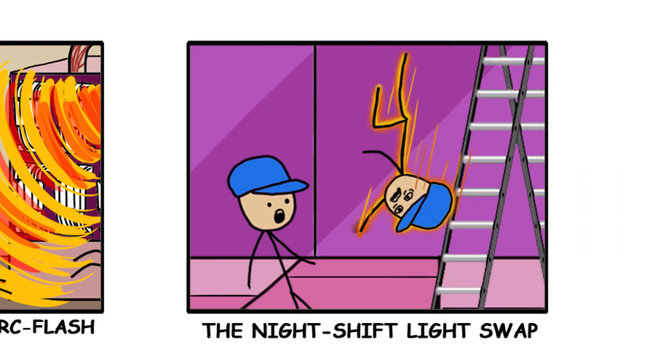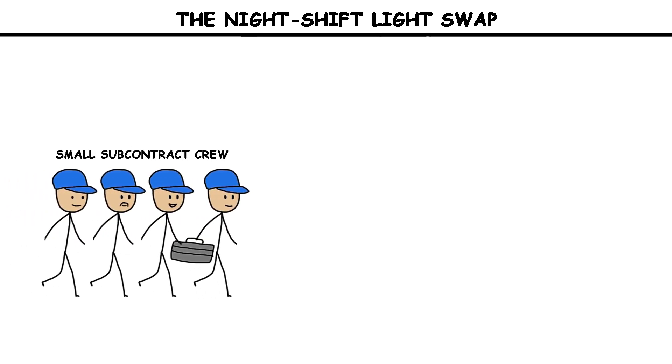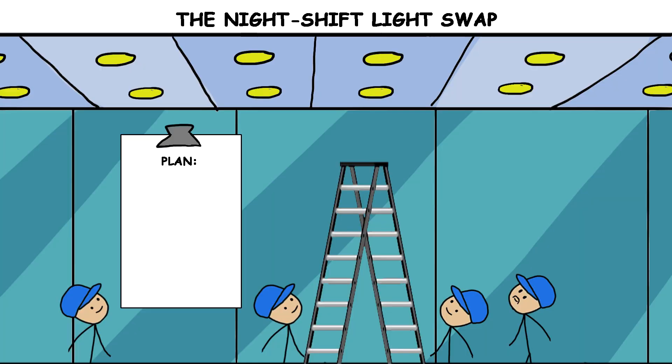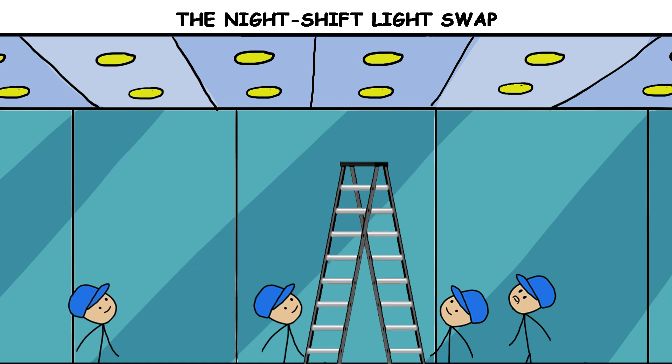The Night Shift Light Swap. On September 26, 2018, a small subcontract crew worked the night shift in a large U.S. retail store to replace lighting. The plan was to move quickly — lift, open, replace, close, move on. The circuits were assumed to be simple, 120-volt lighting.